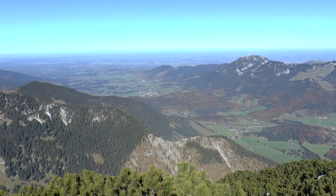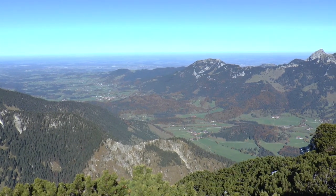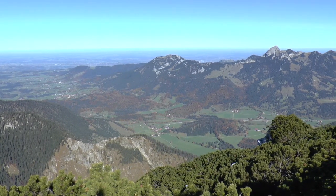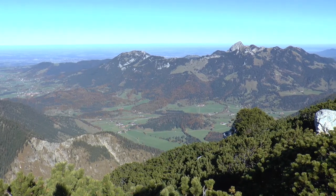Die Leitzach fließt zwischen dem Rohnberg links und dem Marbacher Berg rechts nach Norden. Jenseits des Leitzachtales liegen Breitenstein, Schweinsberg und der dominante Wendelstein. Rechts davon Wildalpjoch und Kaserwand.